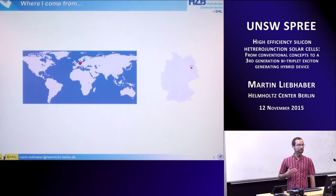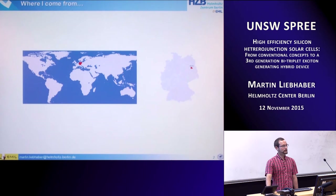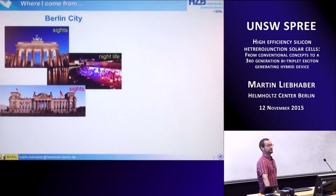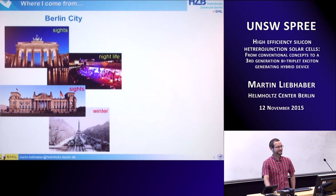First of all, let me introduce myself. I come from Germany — I grew up in the southern part of Germany, but two years ago I moved to Berlin doing my PhD at the Helmholtz Center Berlin. Berlin is the capital city of Germany, famous for sites like the Brandenburger Tor, but also its crazy nightlife. As we're heading towards Christmas it's getting cold there, so it's not a bad time for me to be in sunny Sydney right now.